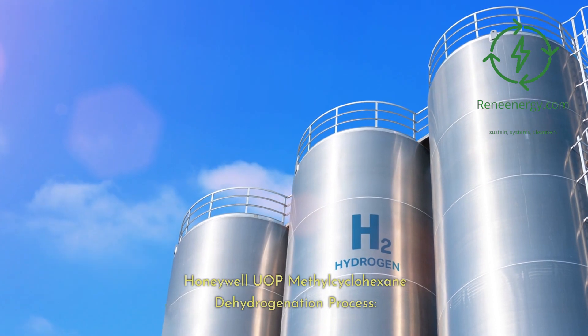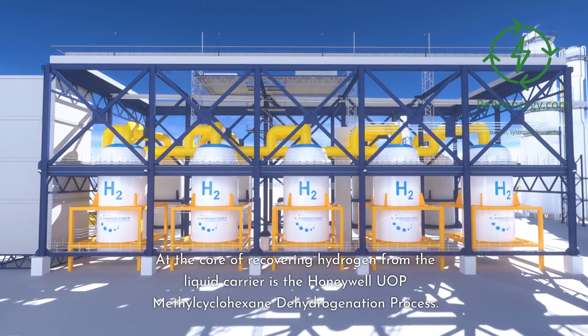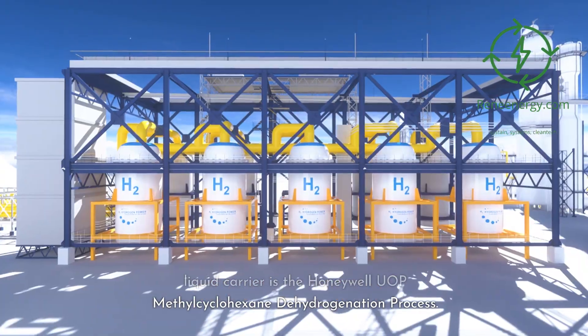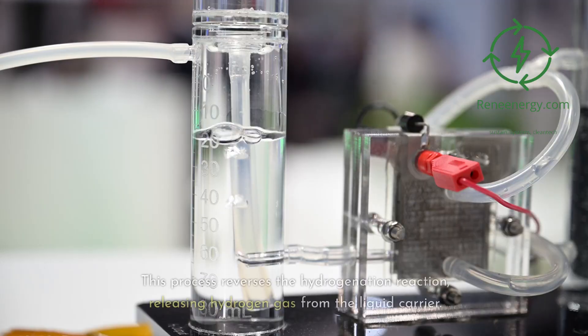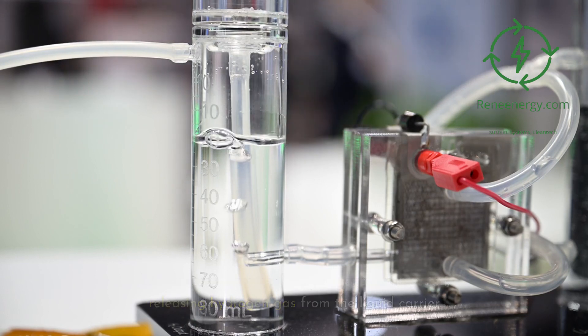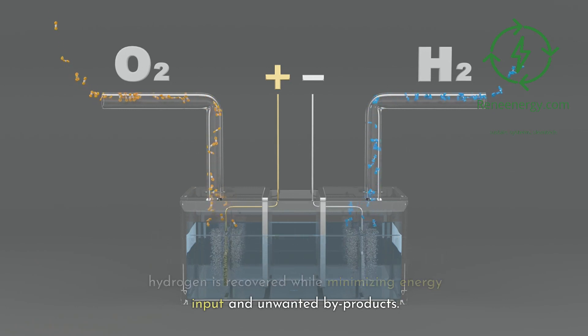Honeywell UOP Methylcyclohexane Dehydrogenation Process. At the core of recovering hydrogen from the liquid carrier is the Honeywell UOP methylcyclohexane dehydrogenation process. This process reverses the hydrogenation reaction, releasing hydrogen gas from the liquid carrier. The process is designed for high efficiency and selectivity, ensuring that a maximum amount of hydrogen is recovered while minimizing energy input and unwanted byproducts.